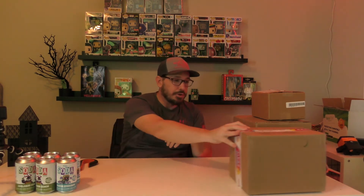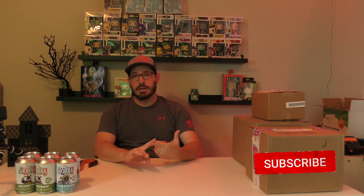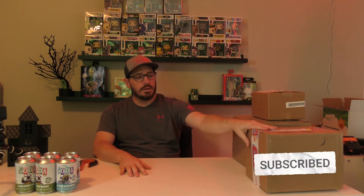Alright, so today we're opening up a Mystery Grail box. I'm not really sure what's in it — I ordered several chases: Dipper Pines, John Wick, Jack Torrance, and Ash vs Evil Dead. I'm not really sure what's in this mystery grail box but it'll be fun to open anyway. And then from Funko, I know for a fact I ordered Dipper Pines, Jack Torrance, and John Wick, so we're going to do those openings.